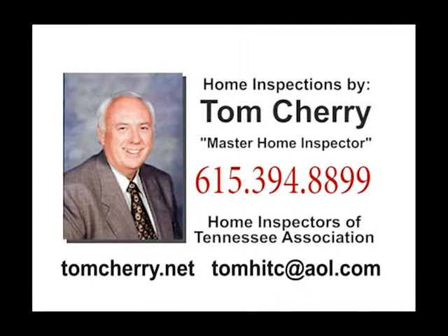For buying or selling a home, you need an experienced and qualified home inspector. Tom Cherry has been a licensed contractor since 1972. He is a certified licensed inspector with NHAI. Tom is always available for calls, even on Saturdays and Sundays when you're actually shopping for a home or in a make-or-break deal. For a quote on existing homes, new homes, or pre-construction evaluation, call Tom at 394-8899 or go to tomcherry.net.